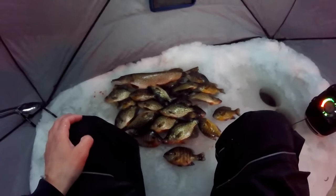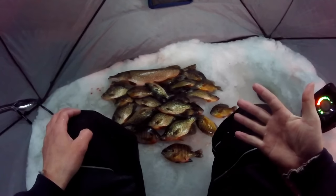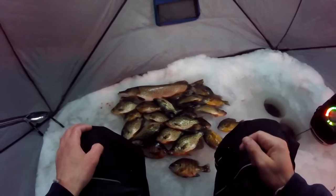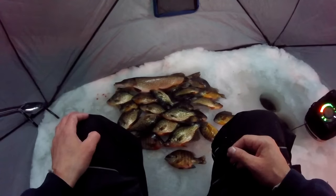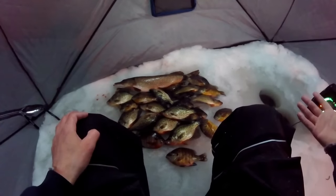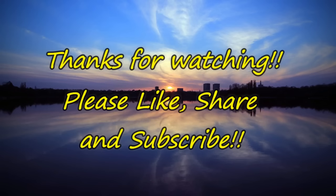Well, we didn't get the 11-inch bluegill today, but we got a limit of crappies, a bunch of nice bluegills we kept, and we threw back two or three that were 10 inches. Then we got a northern that's probably around 28 inches. What a fantastic day on the ice! I have to leave in about 15 minutes, so I'm going to try still for a little bit — if I happen to get one I'll put it in here. Until the next shot, I'll see you next time!